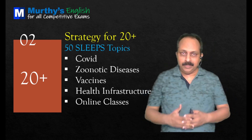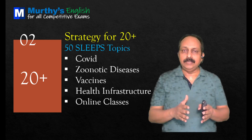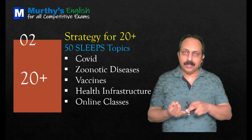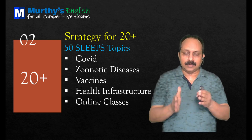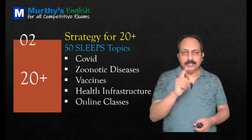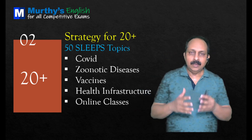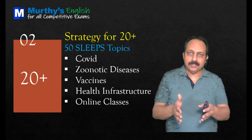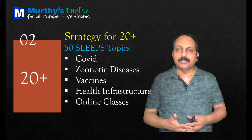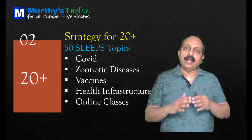That's all about the grammar part. When it comes to reading comprehension skill, which is a deciding factor, you have to read 50 SLEEPS topics. When I say you have to read, what I mean is you should be thorough with the information. You should know all the lexical terms — the related words — and the word combinations that go with those topics. Then you're ready for the exam. Anything related to these topics may appear in the exam as a passage, a cloze test, or a para jumble.